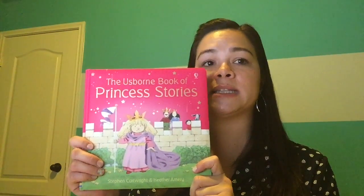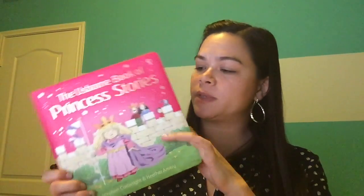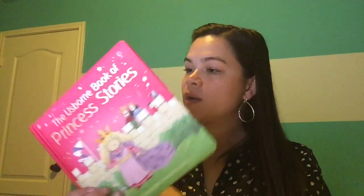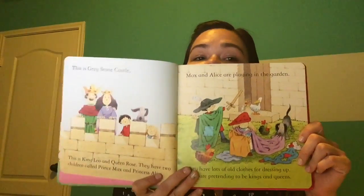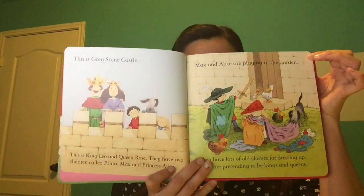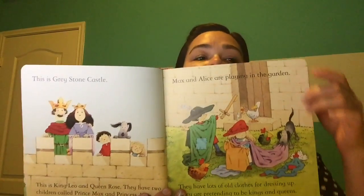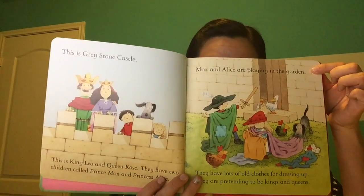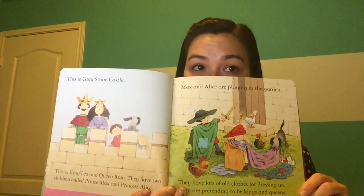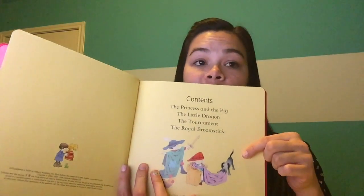First I wanted to feature this one — it's called the Usborne Book of Princess Stories. It's part of our dual reader series, and you'll see once you open up inside why they're called dual readers. Each of these books has a short simple sentence on the top of each page for your young readers to read, and then a more complicated sentence at the bottom for your grown-ups to read. So you can read just the top sentences and the book will still make sense, or just the bottom, or all of it together — and the story will still make sense. Each one of these books features multiple stories inside; you can see from the table of contents there are four in this book.